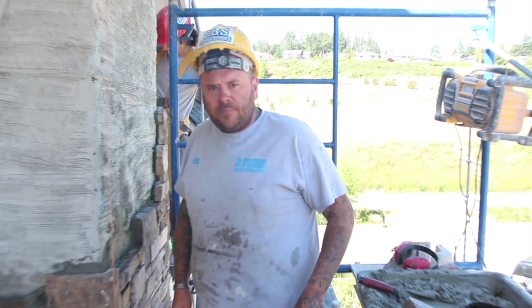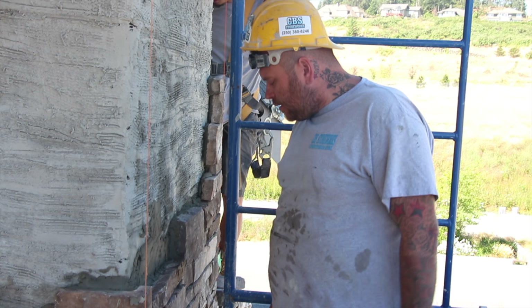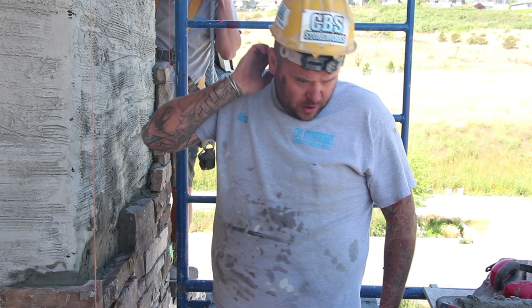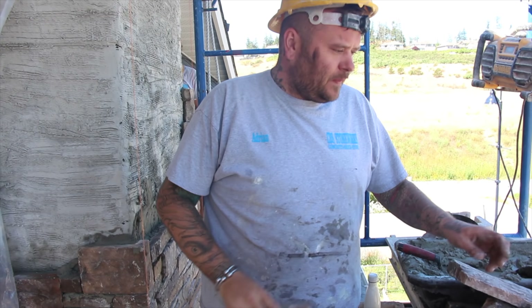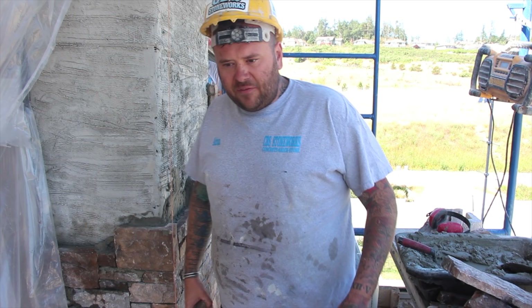What are we working on here? This is Lot 44 in Royal Bay. Today we're using a Hudson Bay ledge stone — it's a dry stack stone. Basically we snap all the stones together, overfill the joints, and at the end of the day we just recess the joints with a slicker, then sponge it down and make it look beautiful.